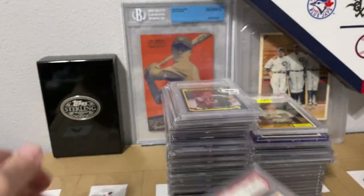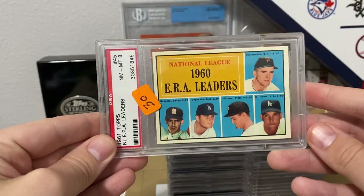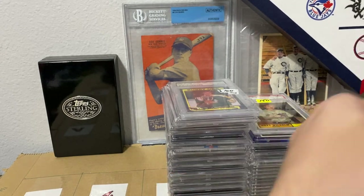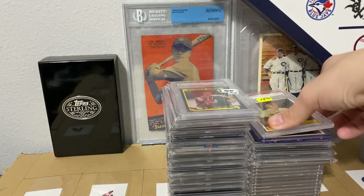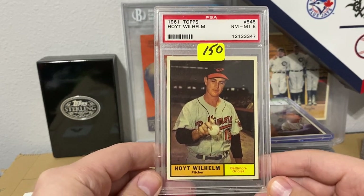Ken Boyer. There's that stack over there and there's a lot more. Willie Helm in an 8 — Hall of Famer, lower end Hall of Famer, but still.